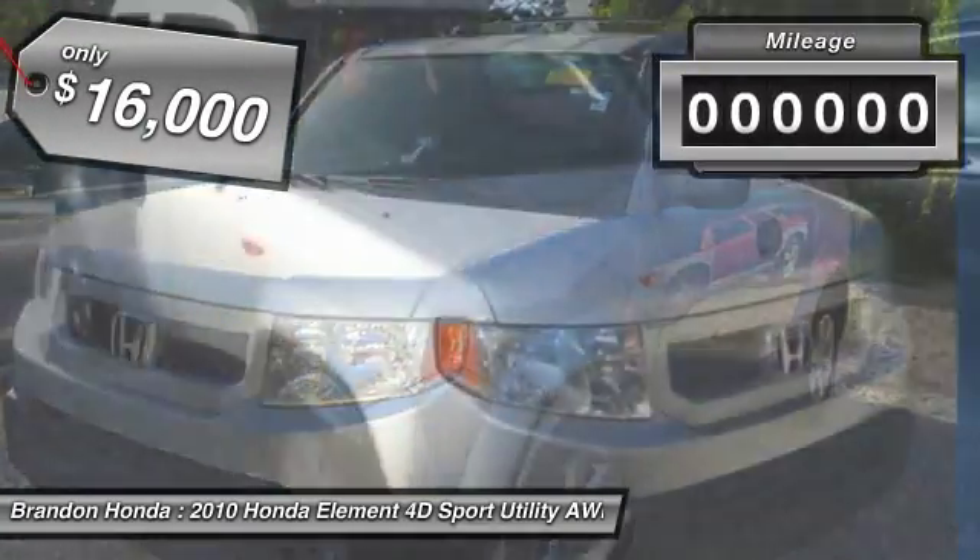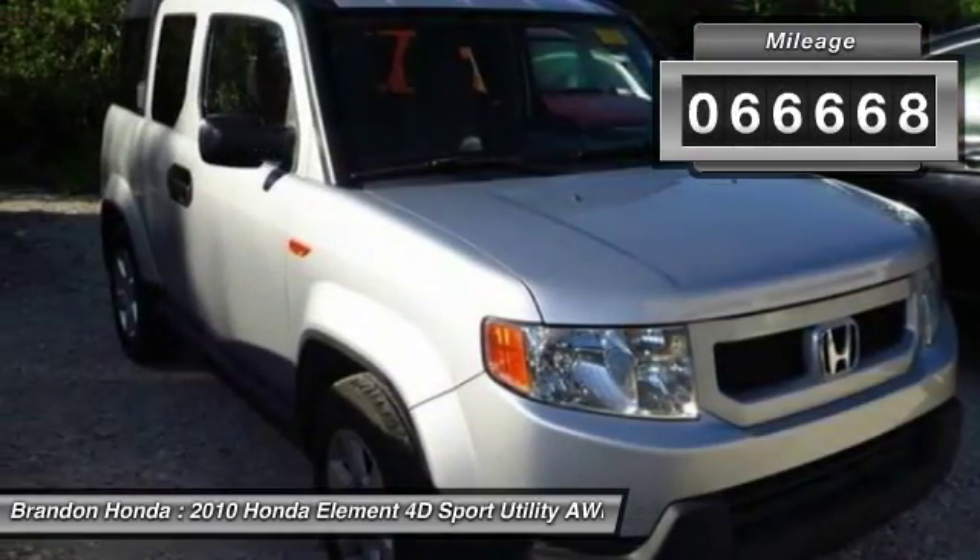And is priced below $20,000. This vehicle has less than 70,000 miles.